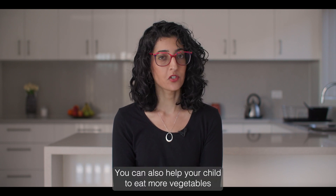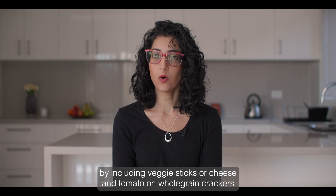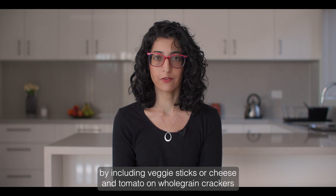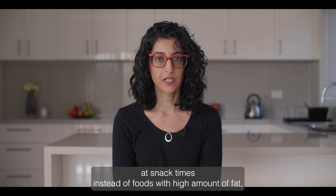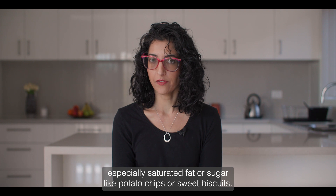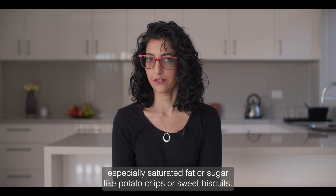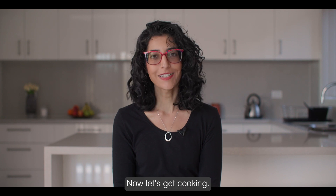You can also help your child to eat more vegetables by including veggie sticks or cheese and tomato on whole grain crackers at snack times, instead of foods with a high amount of fat — especially saturated fat — or sugar, like potato chips or sweet biscuits. Now let's get cooking.